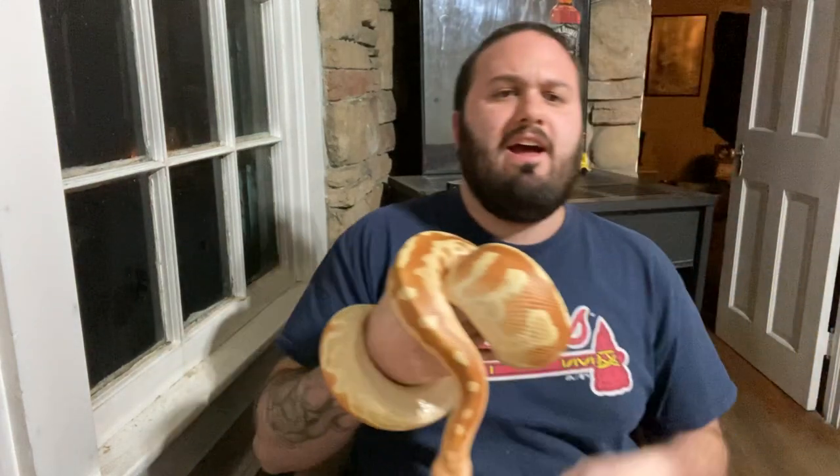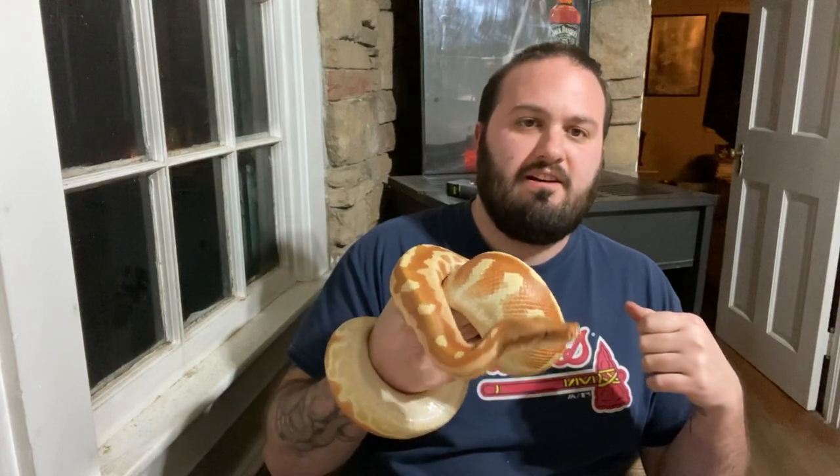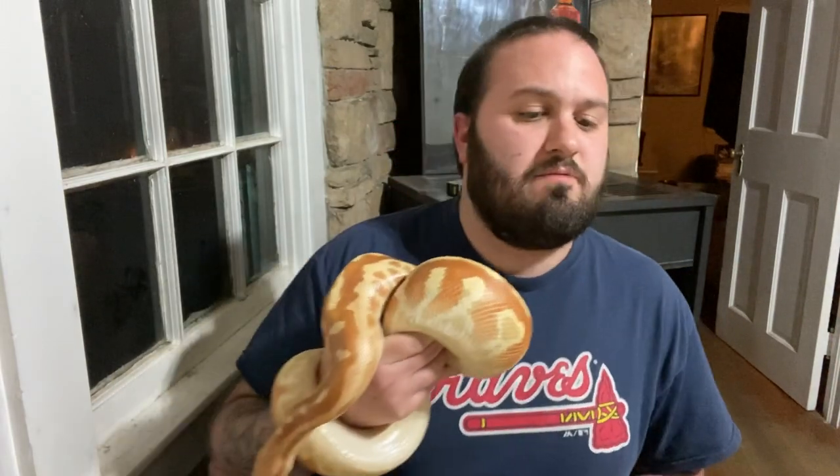Normally I would do a tip video tonight, and this is kind of going to be a tip but it's also going to be an episode because it's going to be a little bit longer. T-positive matrix male blood python here. Believe it or not, even though he's small, this male is actually proven and has sired clutches. The T-positive ivories that I have are his offspring.